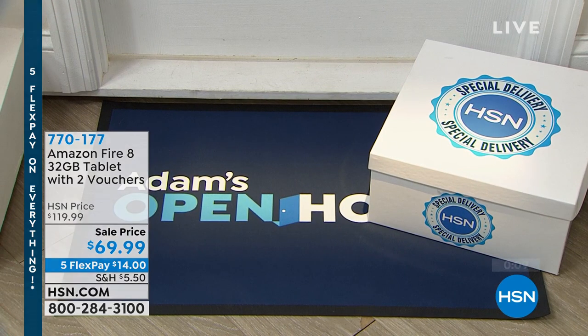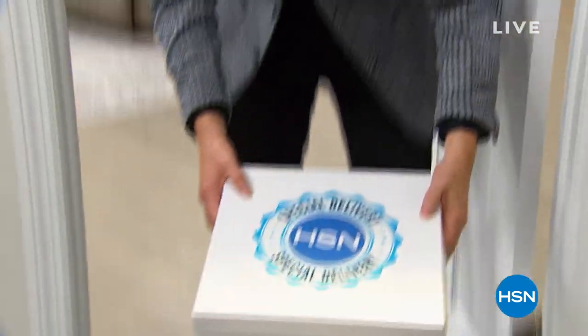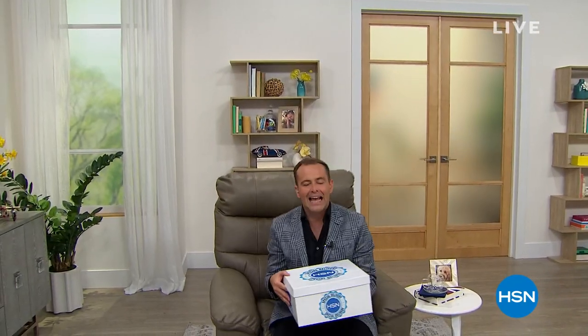Inside this box is the special delivery that's going to break the records — it's going to be the fastest sellout of any special delivery we've ever done. What is it? I'll show you right after this.